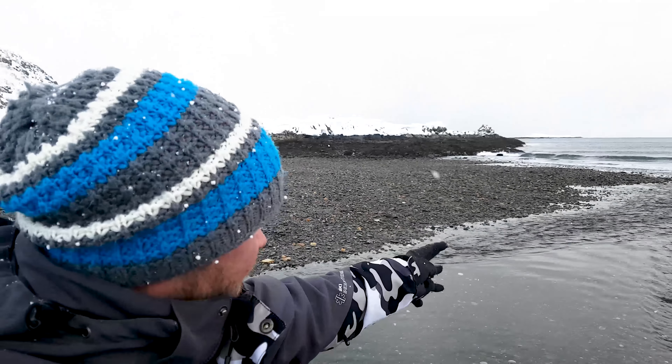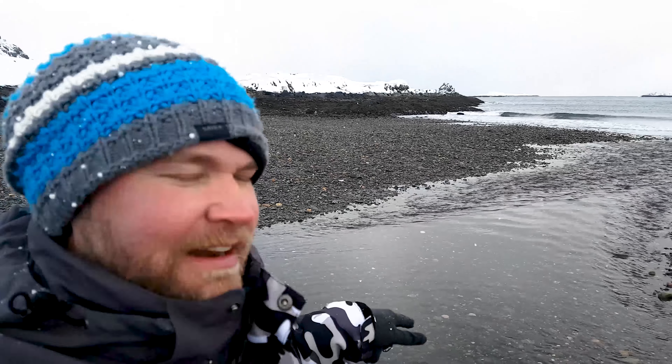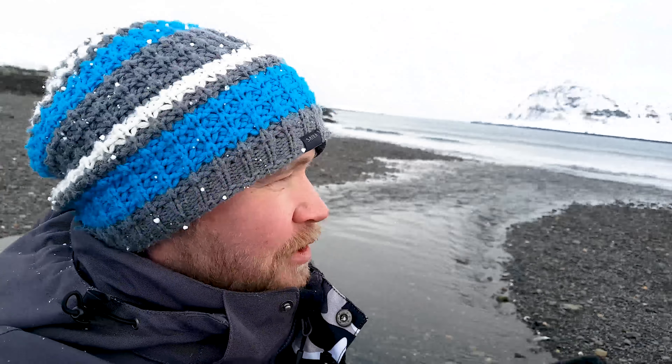Solen ligger i dimmslöja här bakom. Jag jobbar med den här scenen. Ni ser bergen som vi har i bakgrunden. Den här lilla vägen som pekar in i bilden mot havet. Vågorna som slår över.